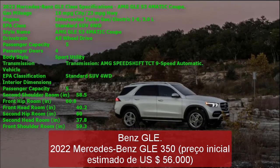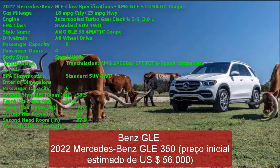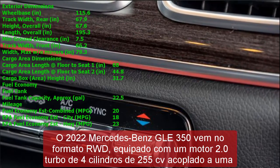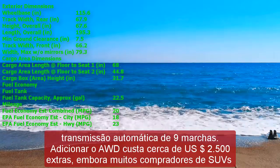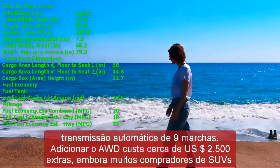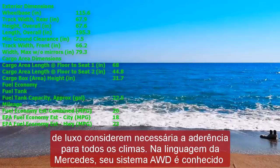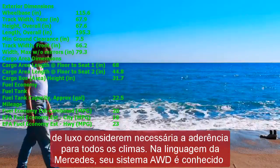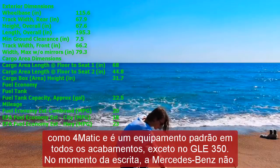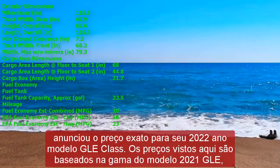Standard features on the GLE 350 and 350 4MATIC include a 12.3-inch infotainment screen, a 12.3-inch digital gauge display, Apple CarPlay, Android Auto, dual-zone climate control, LED headlights and taillights, heated and power-operated front seats, 19-inch alloy wheels, wireless smartphone charging, and a hands-free tailgate. Every 2022 GLE is equipped with automatic emergency braking, rear-view camera, forward collision warning, blind-spot monitoring, hands-free parking, pedestrian detection, driver drowsiness monitor, and front and rear parking sensors. Options range from AMG-themed exterior trim packages and larger alloy wheels up to 21 inches.